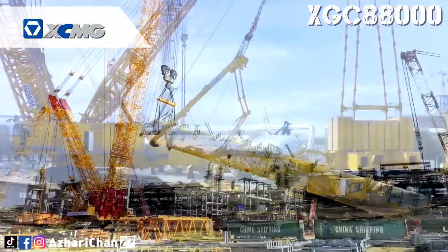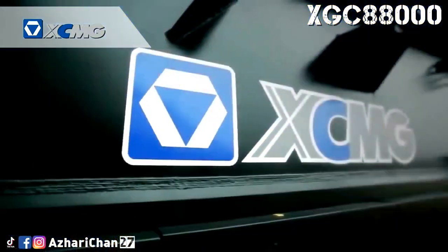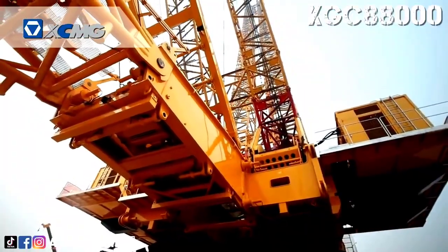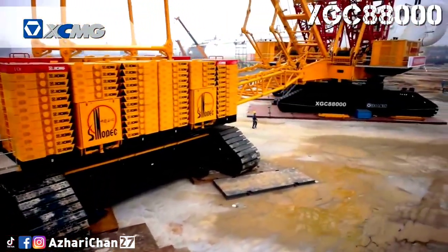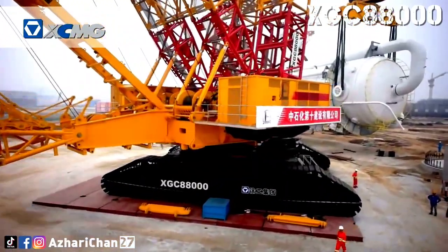The XGC 88000 is also the world's number one crawler crane with CE mark approval. It features three internationally pioneering technologies, six world-leading technologies, and more than 80 national patents. The XGC 88000 was a major breakthrough in the industry and the first model to realize modular design for agile construction, helping China overcome the long-term monopoly of foreign brands in the sector of super-tonnage cranes.